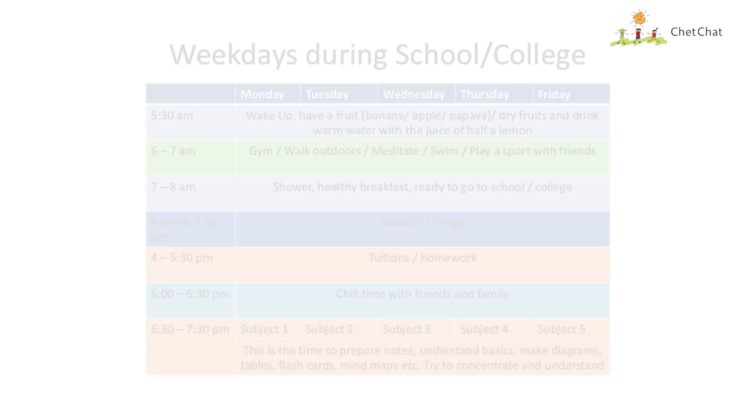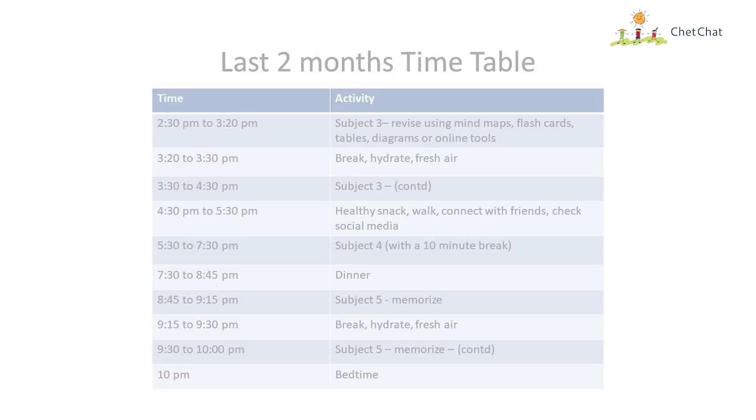First, estimate how much time you'll need for each activity. For example: revise a biology chapter — one hour; solve a math paper — three hours; exercise — one hour. Keep a little cushion of extra time because there are always unexpected interruptions, like your dog wanting to play or your mother calling you, which will certainly take away a few minutes.